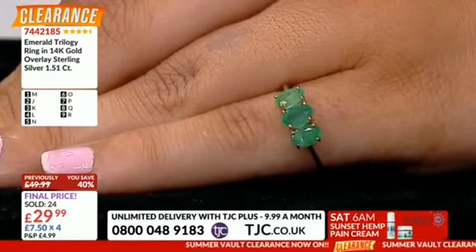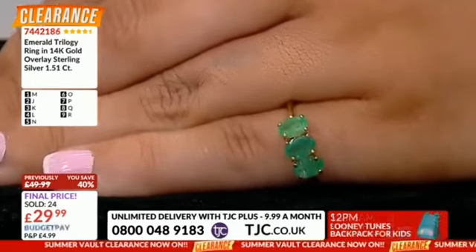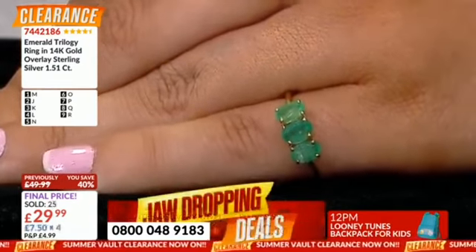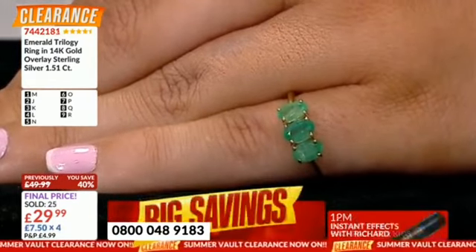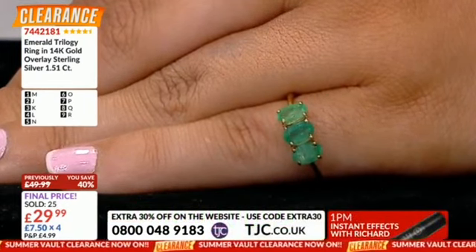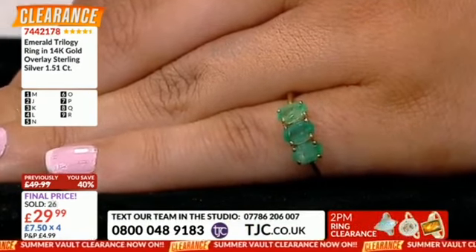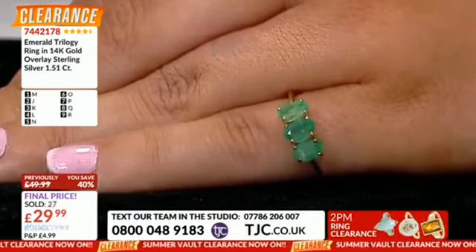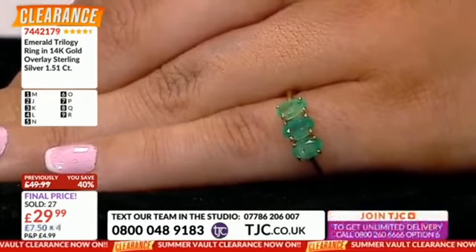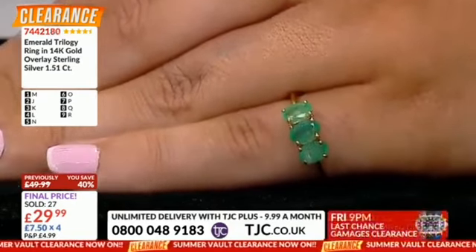My first experience with emeralds — I had a geography teacher, and you're about to find out why I don't know where any countries are, because my geography teacher had an emerald that looked like this. It was her engagement ring and I was absolutely captivated by the glow and the color of her emerald. I did not take my eyes off it for the entire time I was at school and I absorbed no knowledge about geography. I don't know where any countries are because I was just permanently glued to her hand.